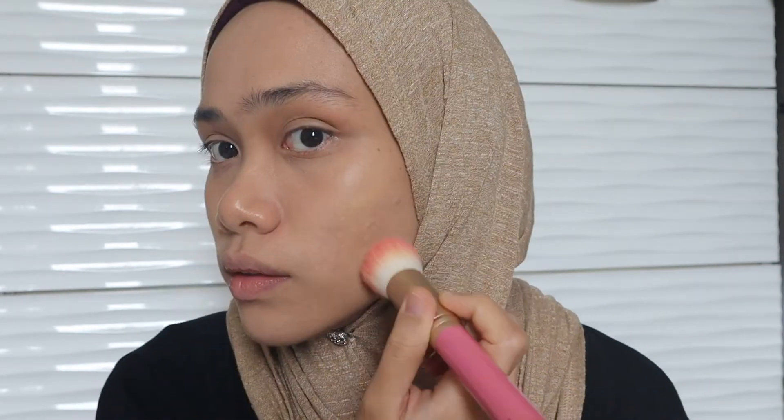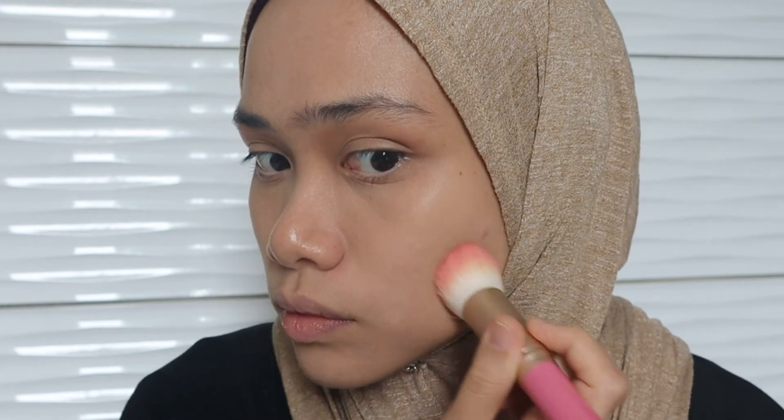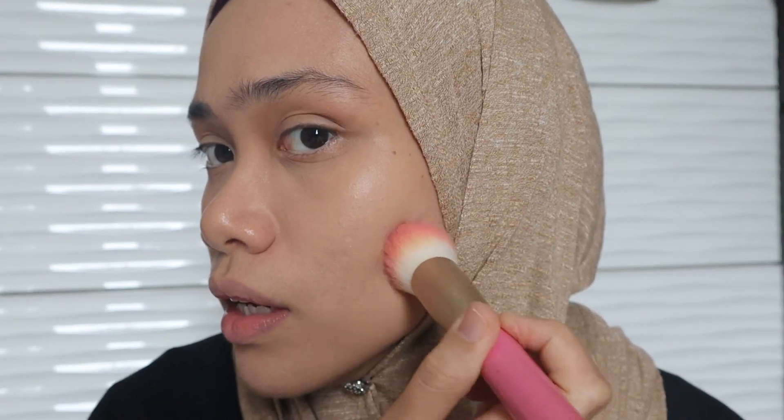A little bit on my under eyes as well — it's pretty good, so lightweight. Now let's see how it covers my scar around here. As you can see, my scars here are kind of peeking through — people can still see them. So I don't think this works best as a concealer, especially if you have dark scars like this part that I have.